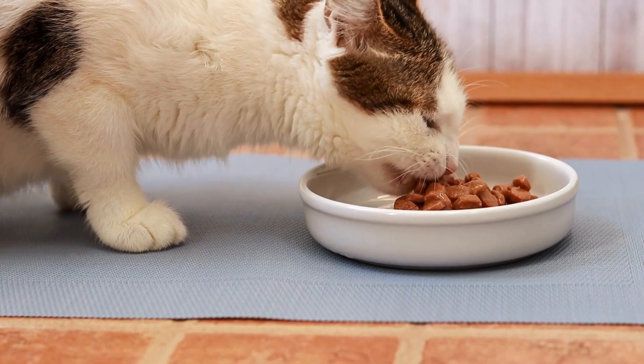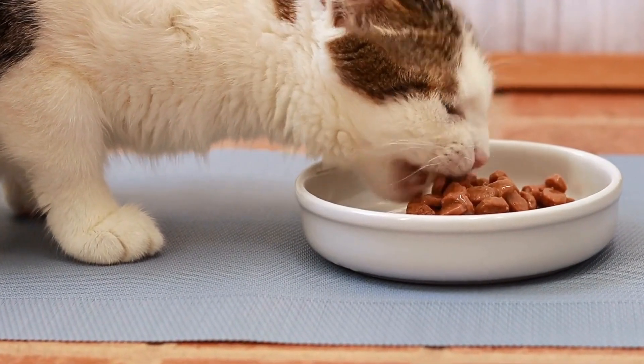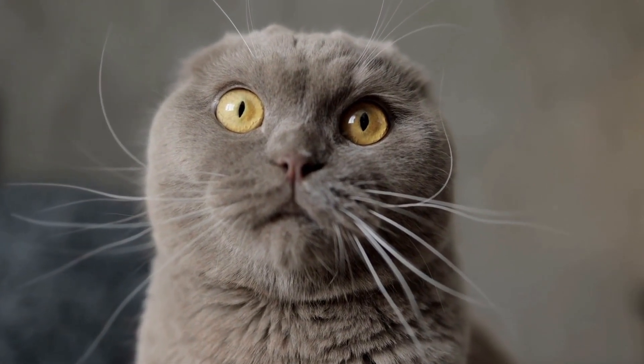Whether it's playing with toys, catching prey, or even scratching furniture, cats tend to use both paws interchangeably. Despite this lack of dominance, studies have suggested that cats may favor one paw over the other when performing more intricate tasks.